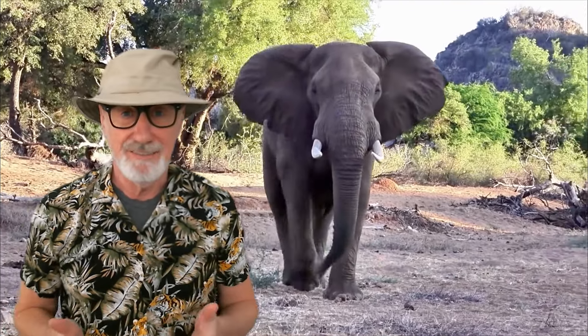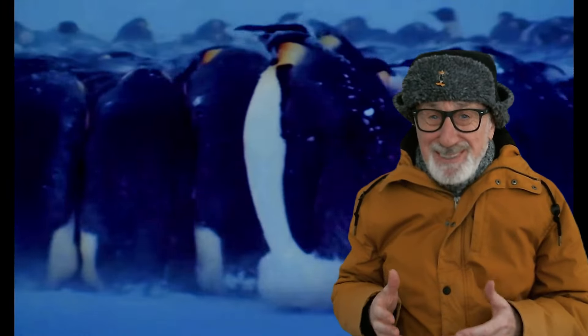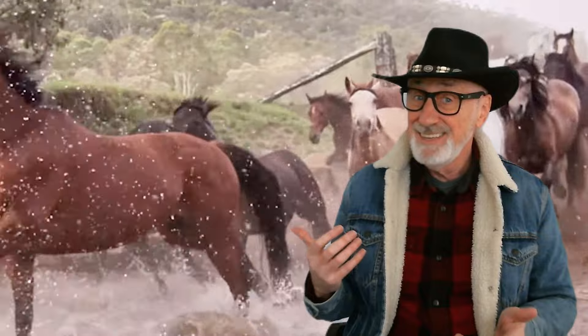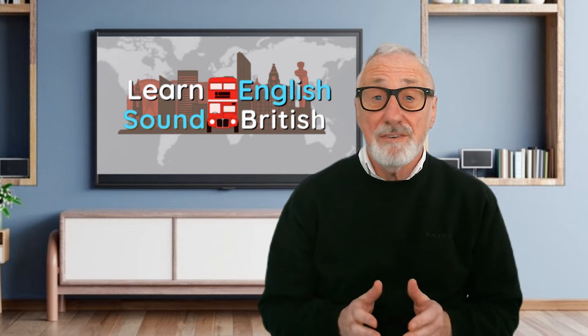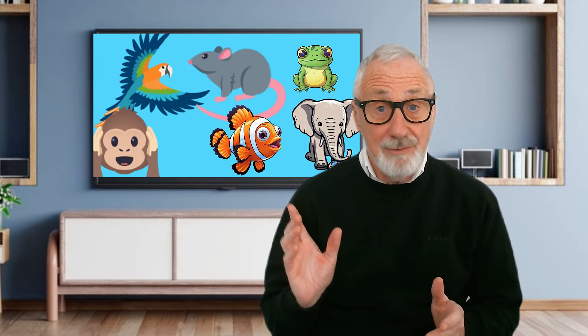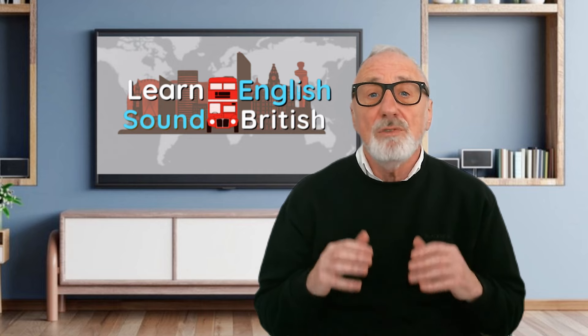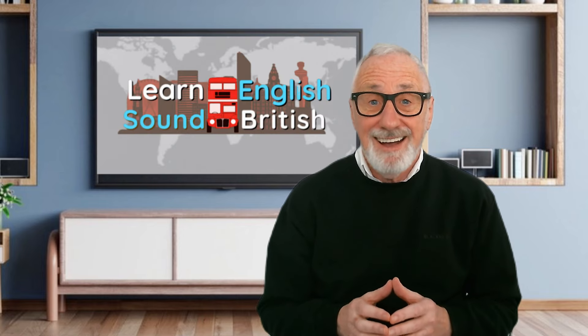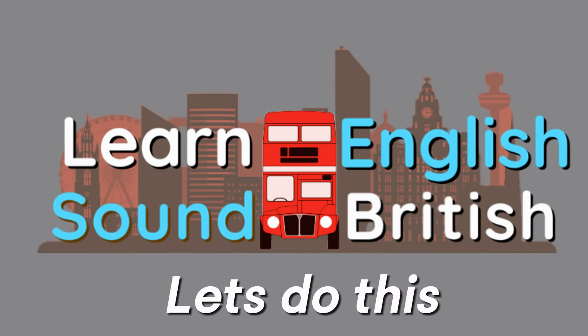This is an elephant, and these are some birds, and these are some horses. In today's lesson you're going to find out how all these animals and more are used in English idioms — expressions and phrases that will really help you sound more fluent when you speak in English. Hi, my name's Steve. Let's do this.